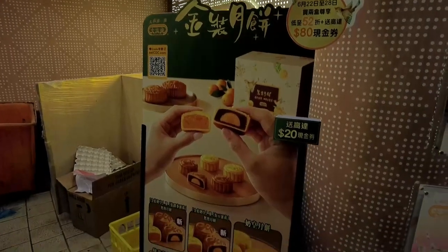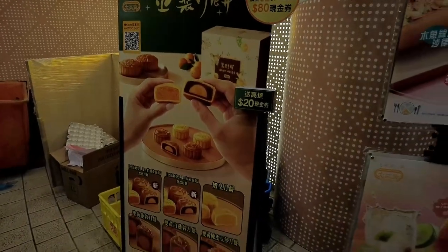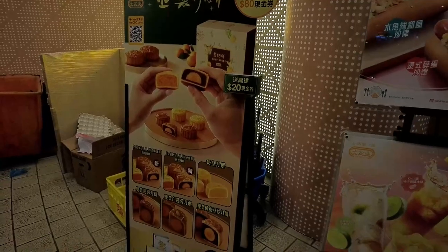Tonight we're gonna order some food and show you what it's like eating this food here. The real attractive thing here is it's pretty cheap. So we're gonna take you in and order some food. Moon cake festival — Dragon Boat Festival is coming, so they're pre-selling moon cakes.